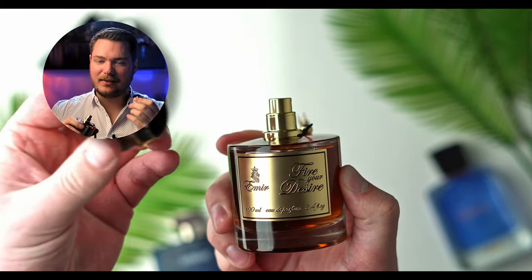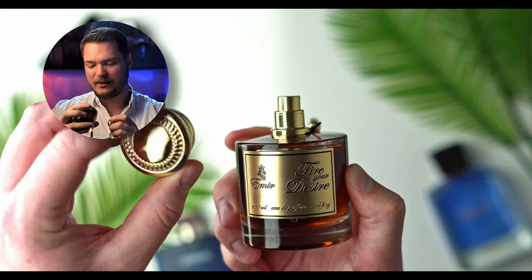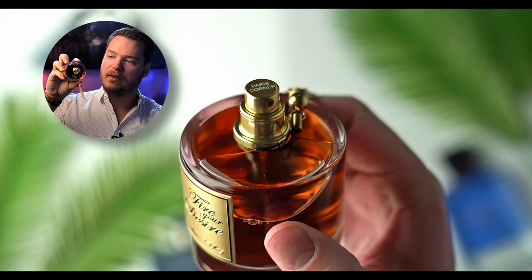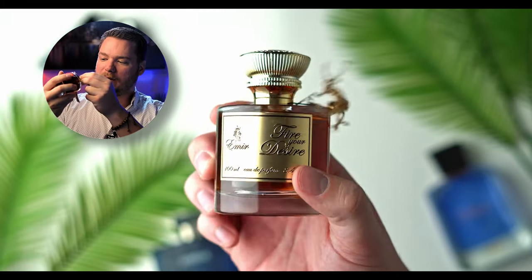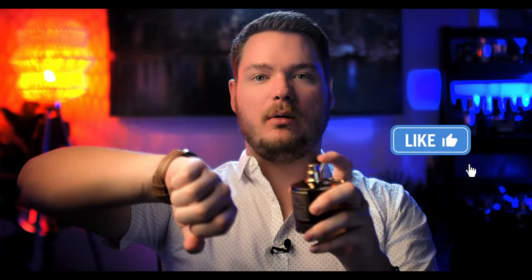The cap is nice — it's got some weight to it, which is really cool. It's got Paris Corner on the top of the atomizer there. It's just text and it could probably rub off. I wish they had an embossed Paris Corner logo on there — that would be really cool. Without further ado, let's give this a whirl. If you like the video, make sure you hit the like button — it helps me out tremendously.